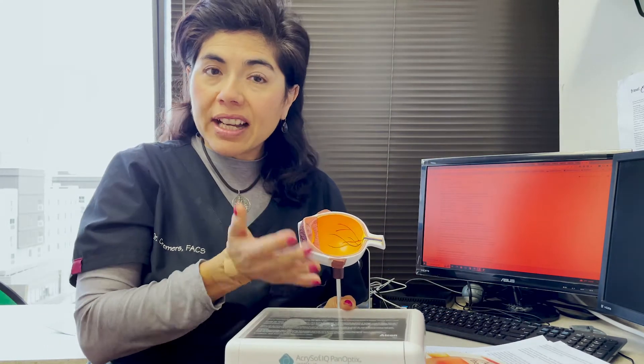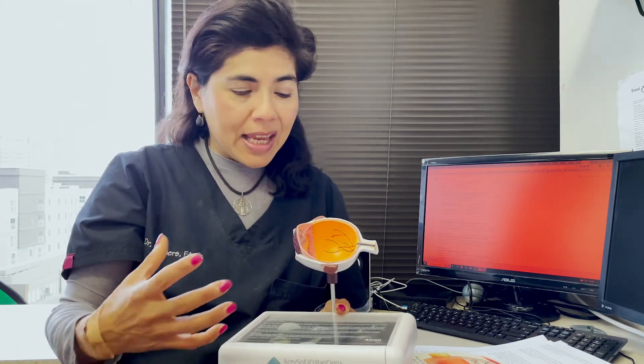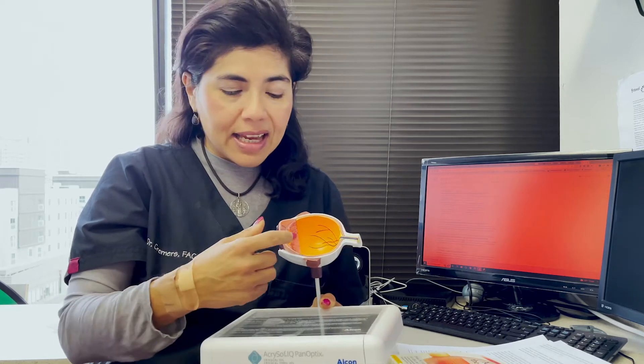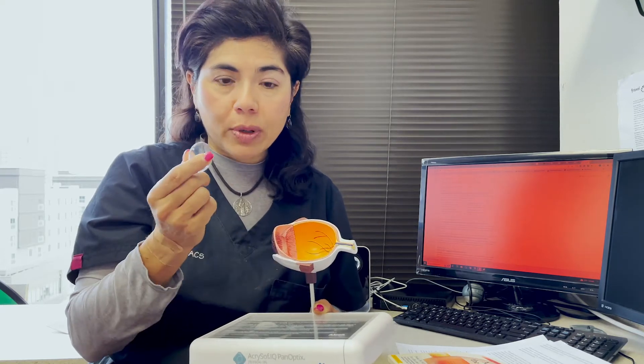Going through our standard eyeball here — those of you on the YouTube video version will see me showing the eyeball. The front of the eye is called the cornea. The back of the eye has a cable that connects the eye to the brain called the optic nerve, which is in charge of the electrical impulses to the brain. Right behind the colored part of your eye — the iris — is the lens, which is what can develop a cataract.